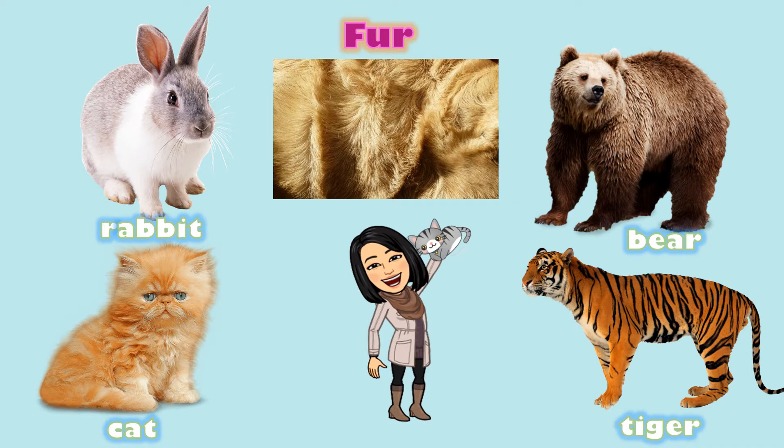Let's take a look at these pictures. What do you notice? Yes, these animals have fur covering their bodies. Fur helps animals stay warm. Fur is soft.